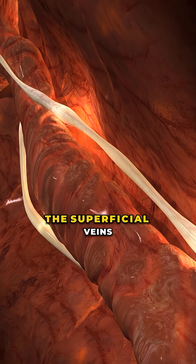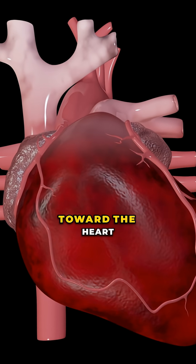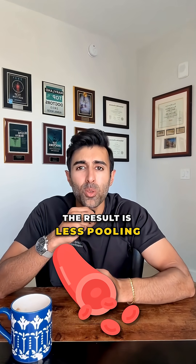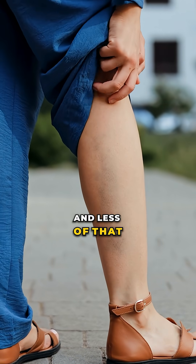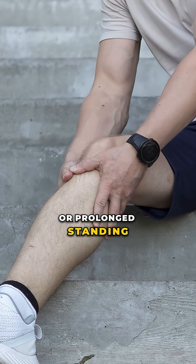That pressure squeezes the superficial veins, pushes blood into the deeper veins, and helps move it upward toward the heart. The result is less pooling, less swelling, and less of that heavy, achy feeling that often comes with varicose veins or prolonged standing.